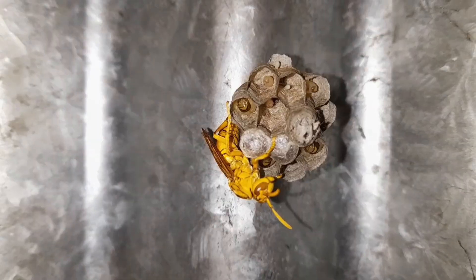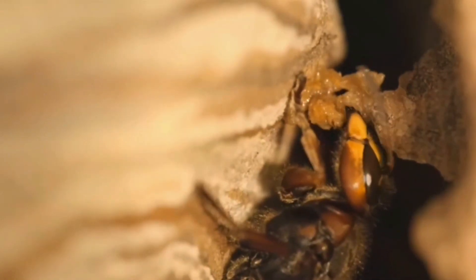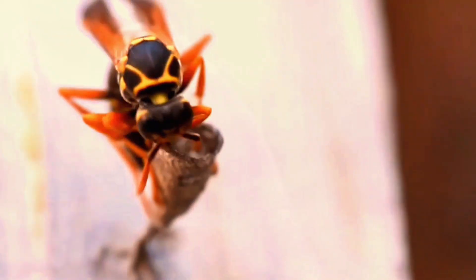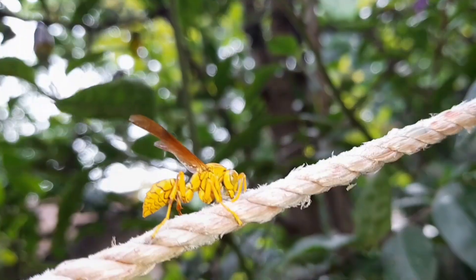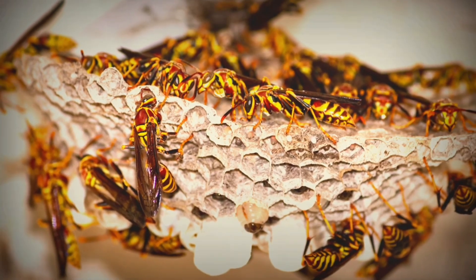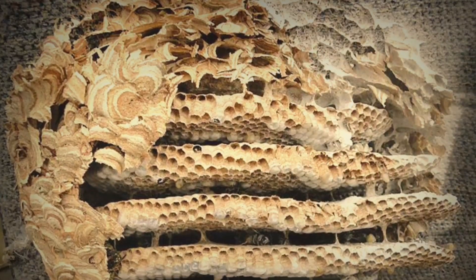Do they build the same way? Yes. Both wasps and hornets use the same technique — chewing fibers, mixing with saliva, and layering pulp into paper. The main difference is in the design and purpose. Paper wasps prefer lighter, open nests for small colonies, while hornets build heavy, enclosed nests for much larger families.